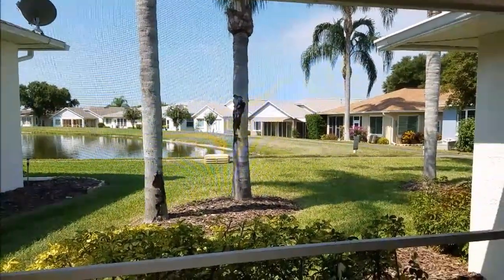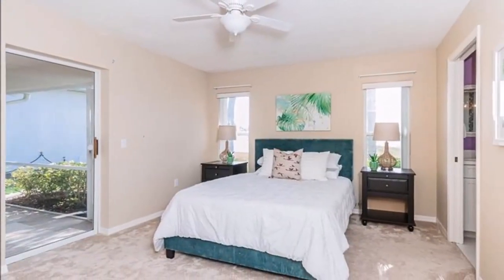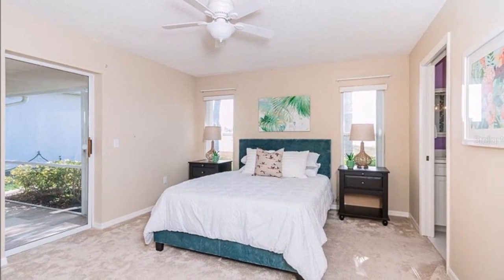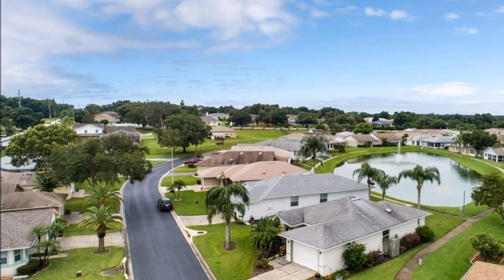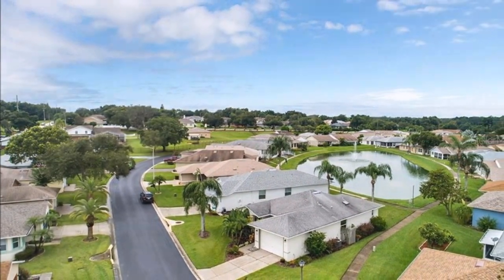Quartz countertops, and a view of the water from the screened lanai. Although you can't tell from this picture, those two windows in the back look out to a beautiful view of the lake behind. Click the link below to see all the upgrades this home has to offer.